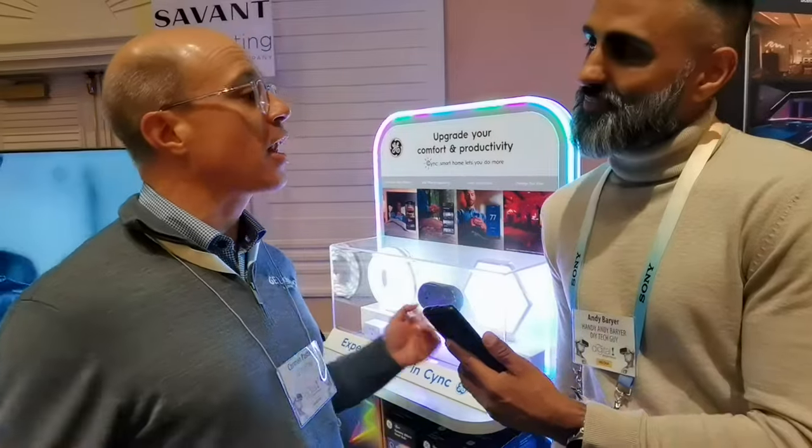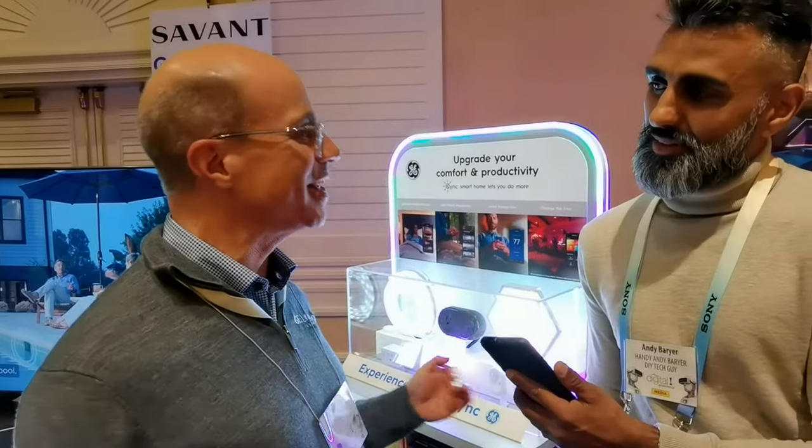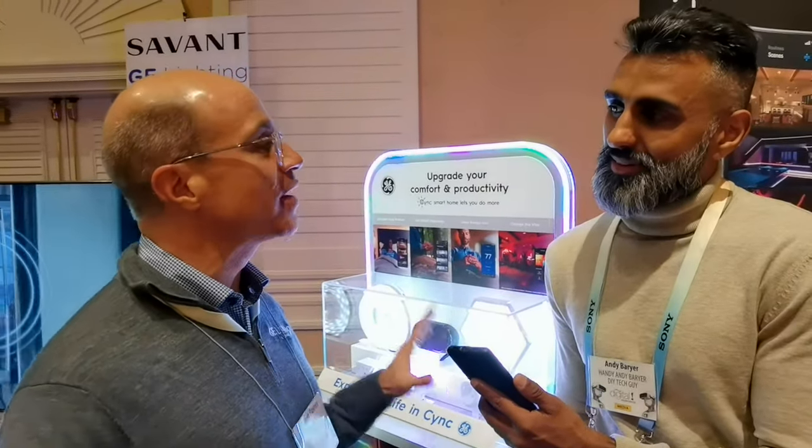If you know me, you know I'm all about the smart home and smart lights. To learn more about smart lights from GE, I have Carmen from GE Lighting. Thanks for joining us! A lot of great things are happening at CES that we're going to be very excited to see.